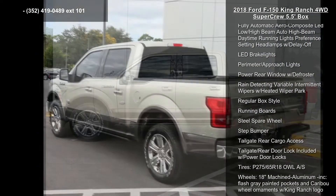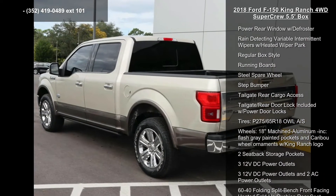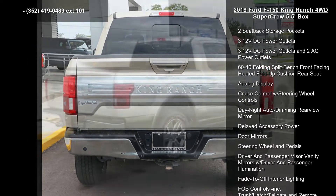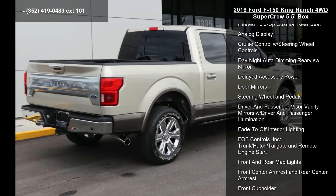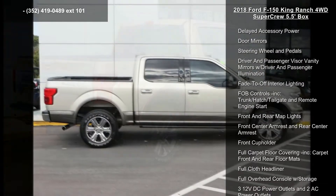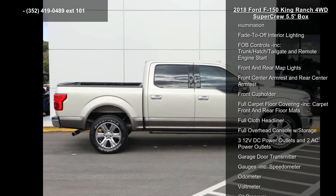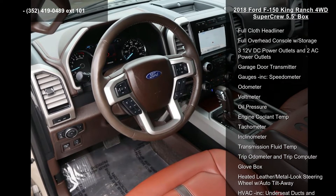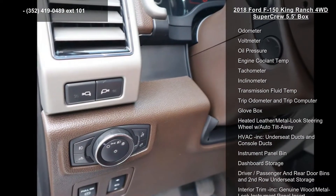Aluminum panels, black side windows trim and black front windshield trim, body-colored door handles, body-colored power heated side mirrors with driver auto dimming, convex spotter, power folding and turn signal indicator, cargo lamp with high mount stoplight, clear coat paint and colored front bumper with two tow hooks.